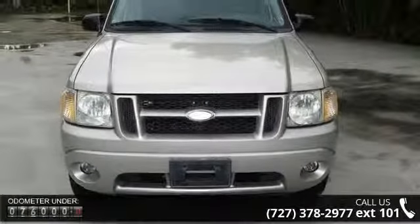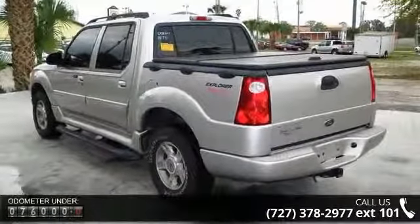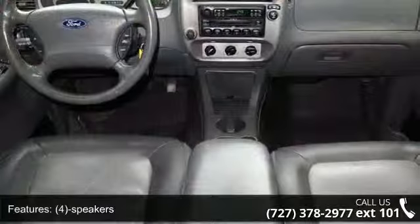Some of the top features included with this vehicle are 4-wheel anti-lock brake system, driver vanity mirror, 4 speakers, AC, FM stereo, check fuel cap, and key and ignition.